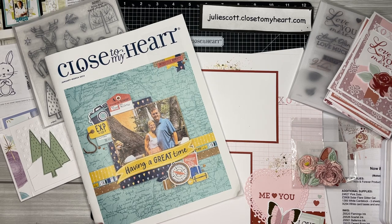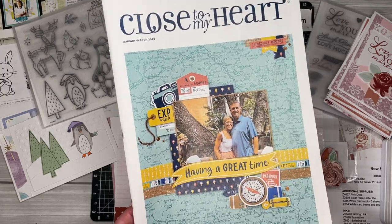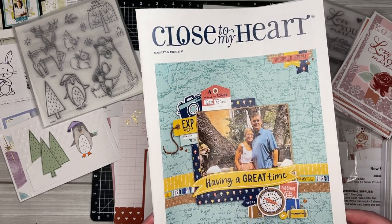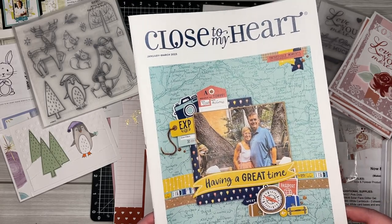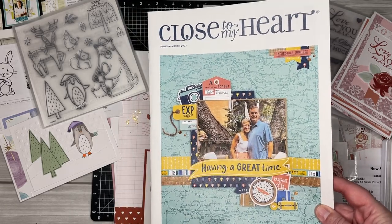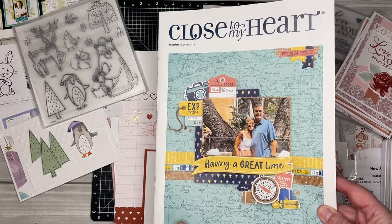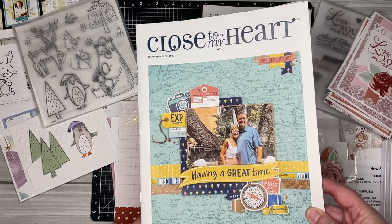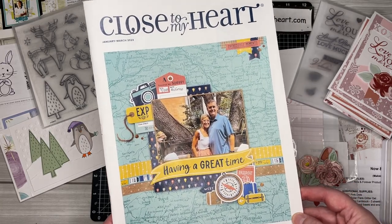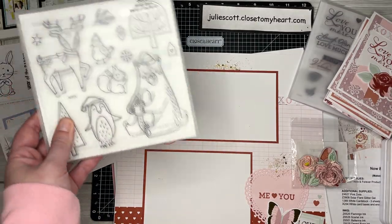First off, I want to let you know about this brand new January through March idea book. We'll be working through this book for the next couple of months, and I'm hoping to give you a better schedule of what we'll be doing each month, so watch for that. You can actually add a free copy to any online order, and you can also flip through the pages online on my website, so check out the new products.